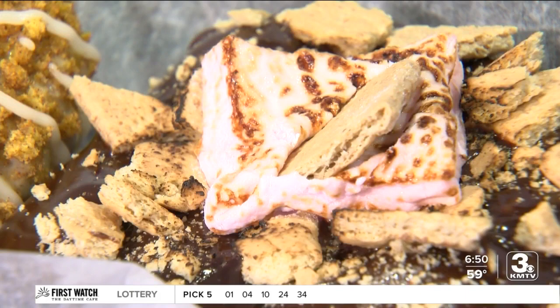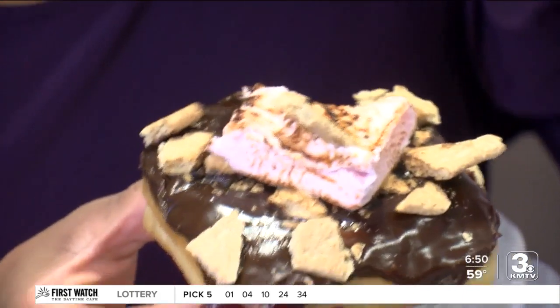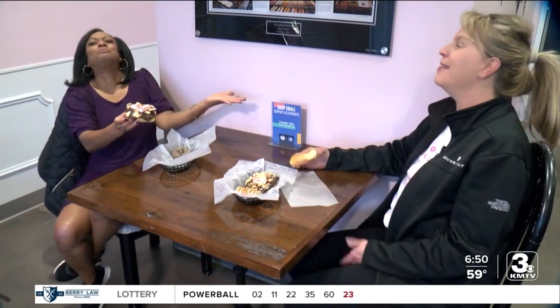I've never had anything like this on a donut. 'That's the point.' I love it, though, Serene. 'That's what I love to hear.' I want to do things to donuts that have never been done before.